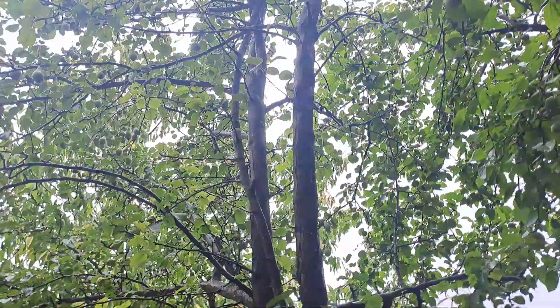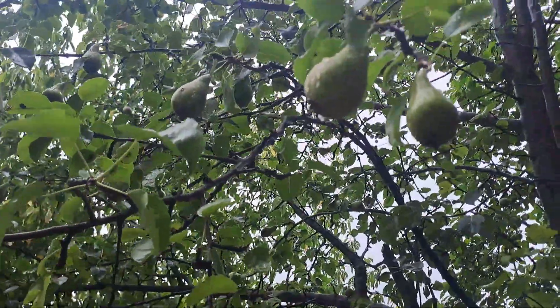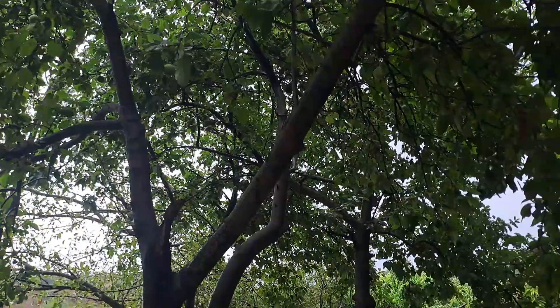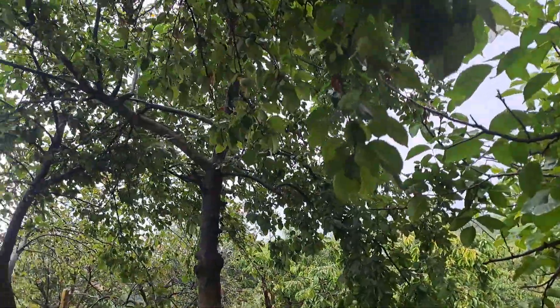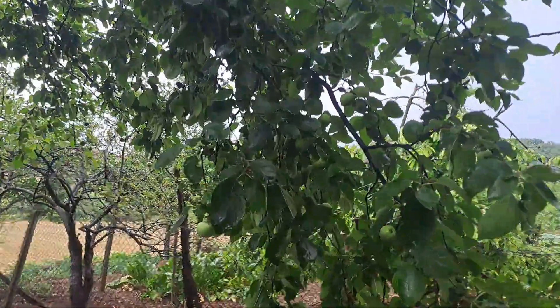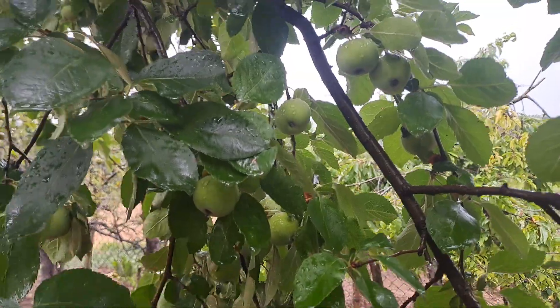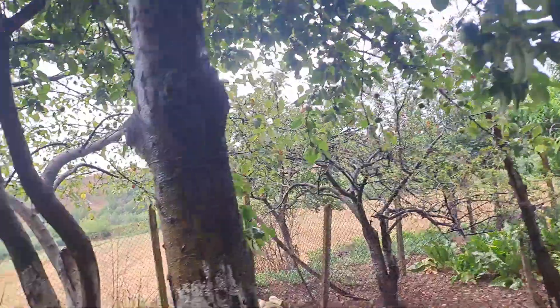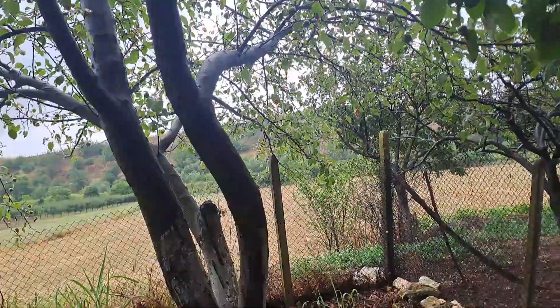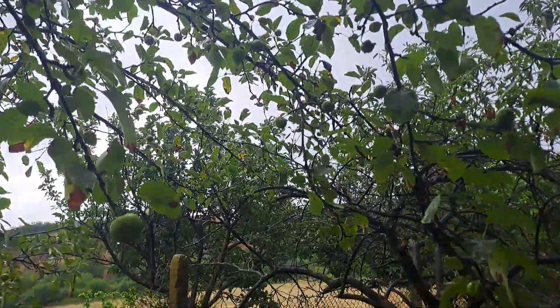They are still young though. We have a pear — this is a pear — and there should be two more apples right here. This is a big red apple but it is young yet. And another apple — a lot of apples here.